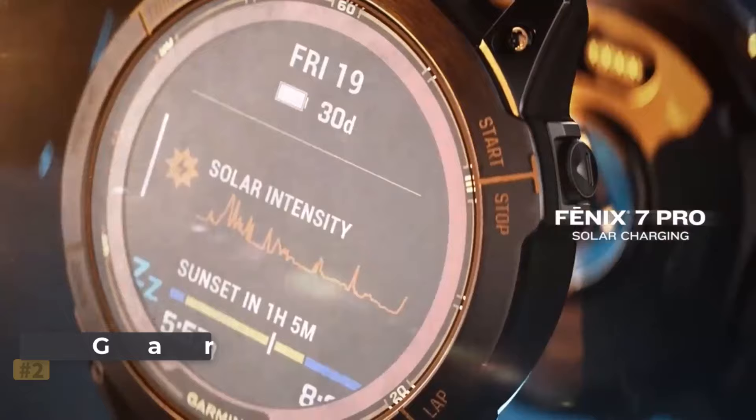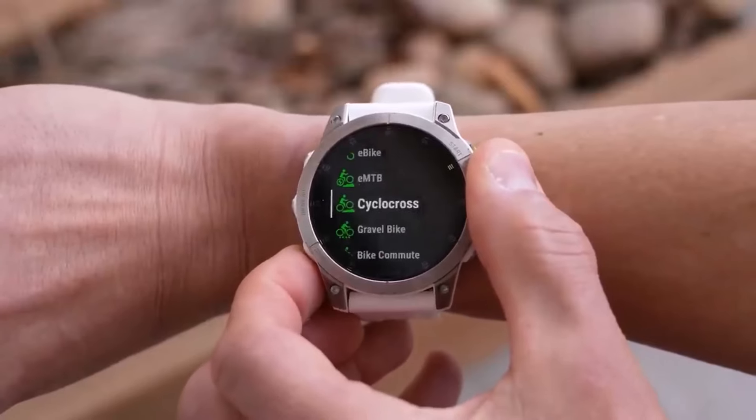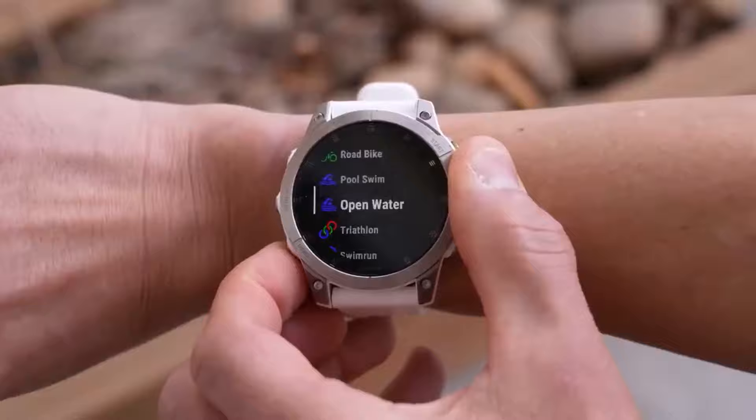Number two: Garmin Phenix 7. The Garmin Phenix 7 emerges as the ultimate fitness tracker, offering an extensive array of built-in exercise features that truly shine when combined with other hardware.